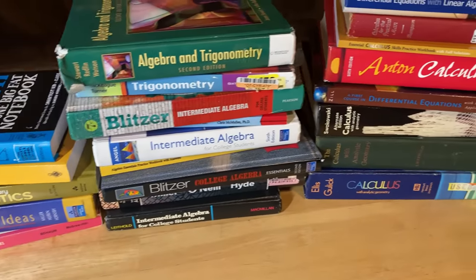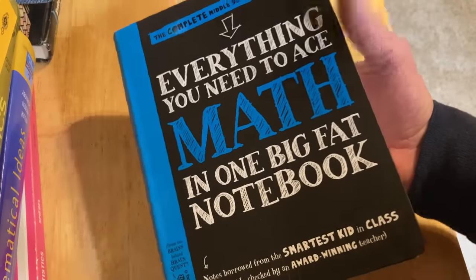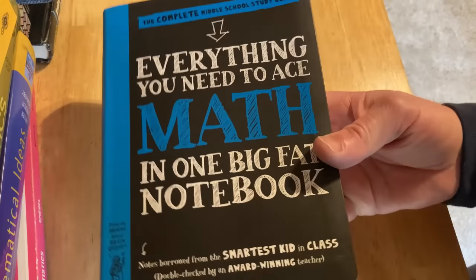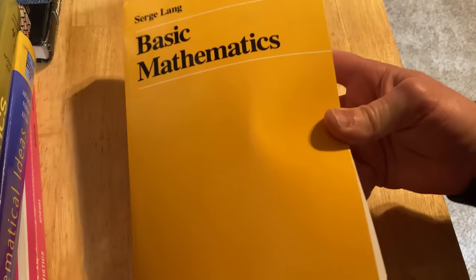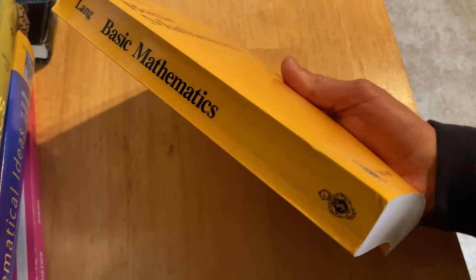Let's go through the rest of the level one books quickly. Everything You Need to Ace Math in One Big Fat Notebook is highly accessible, widely available, and has answers to all of the problems. Speaking of basic mathematics, we have the legendary Basic Mathematics by Serge Lang. This book is really unique because it has tons of topics, and while it's considered level one mathematics, be warned — it does have some proof-based exercises.